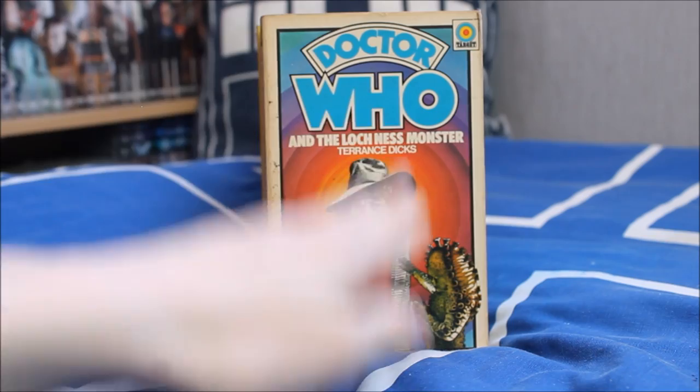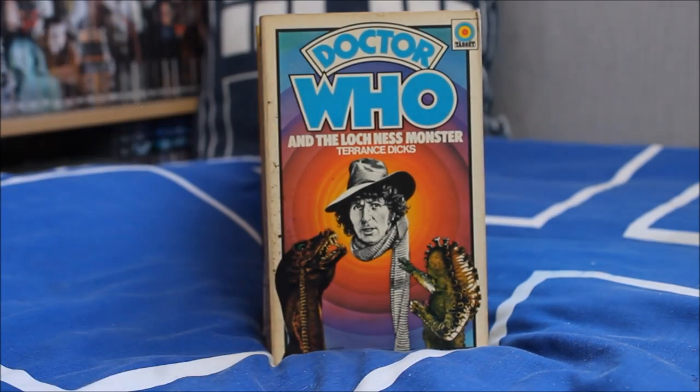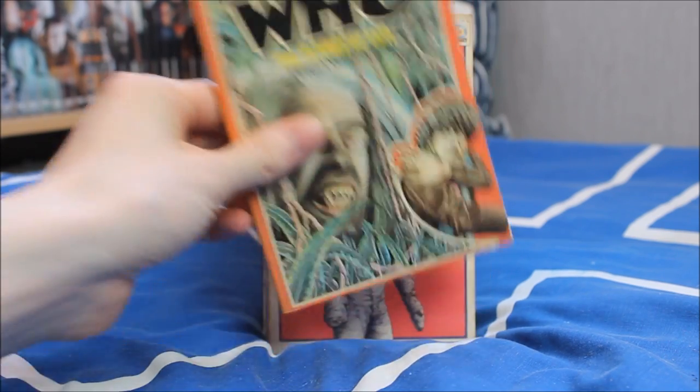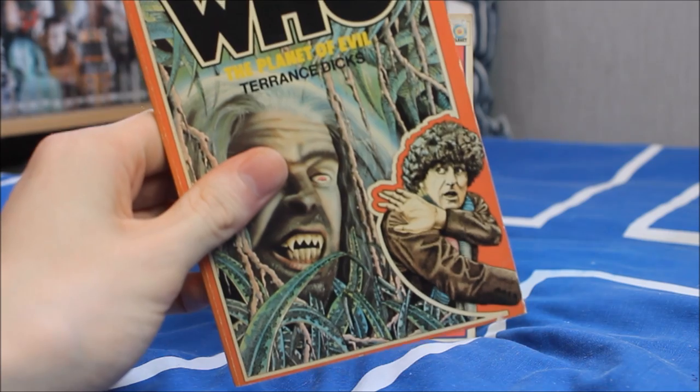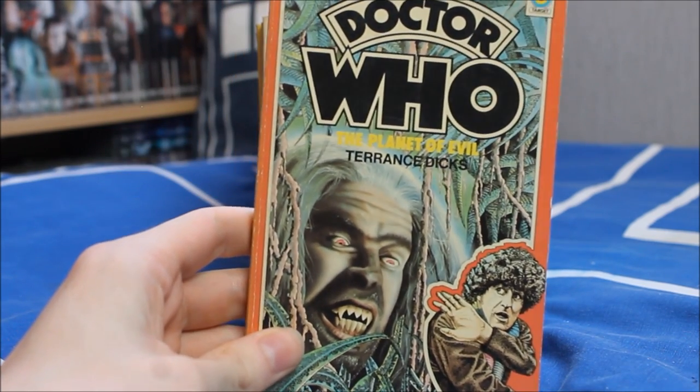I have another variation of the Loch Ness Monster cover — this one in slightly better quality. Next up Planet of Evil, adapted by Terence Dicks, with a very unusual illustration of Tom Baker looking a little concerned — probably because there's a hairy man looking at him from a tree. Another lovely unique cover.